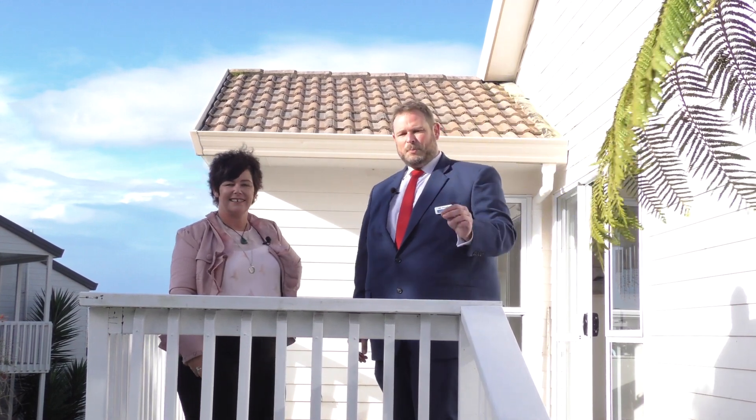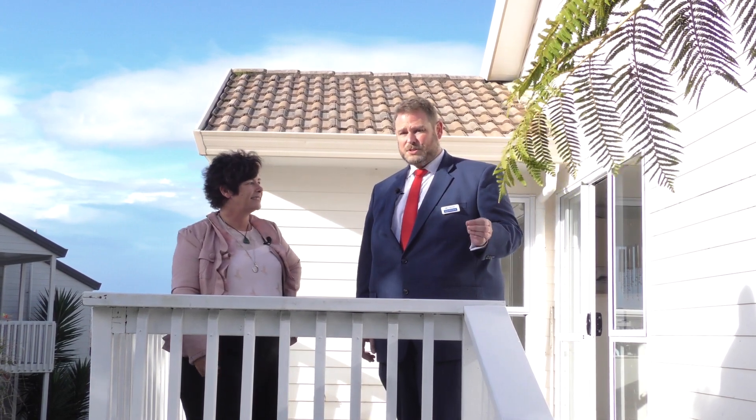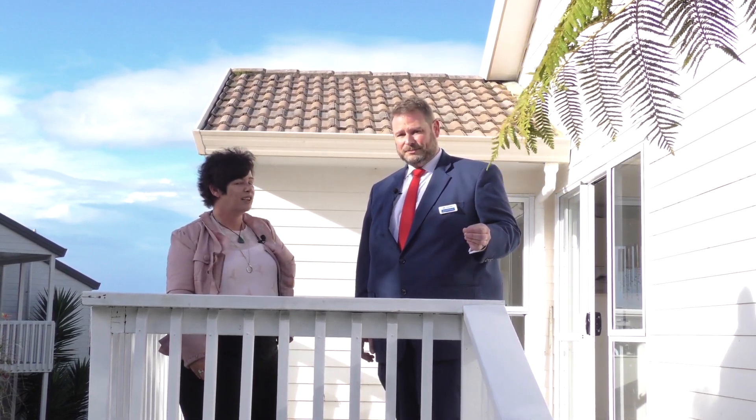Tell you what, this property will go very quickly. Make an appointment and come and see us. Don't bother coming to the open homes because I promise you it will be gone soon. It'll go quick.